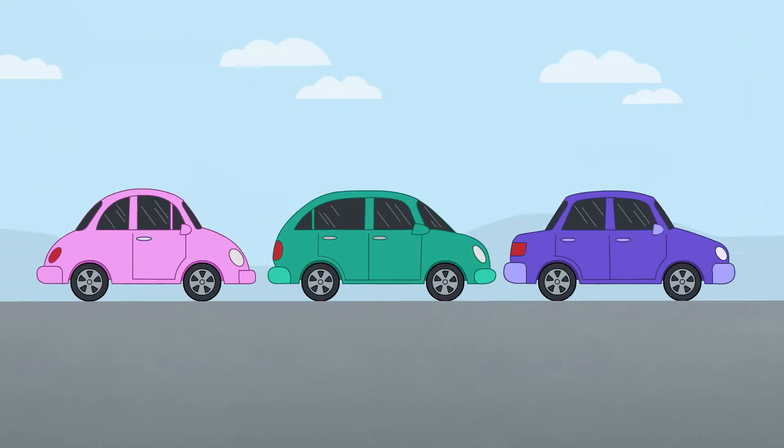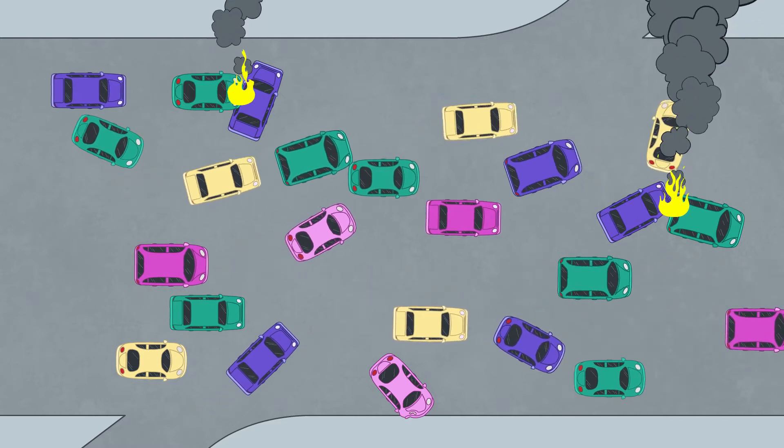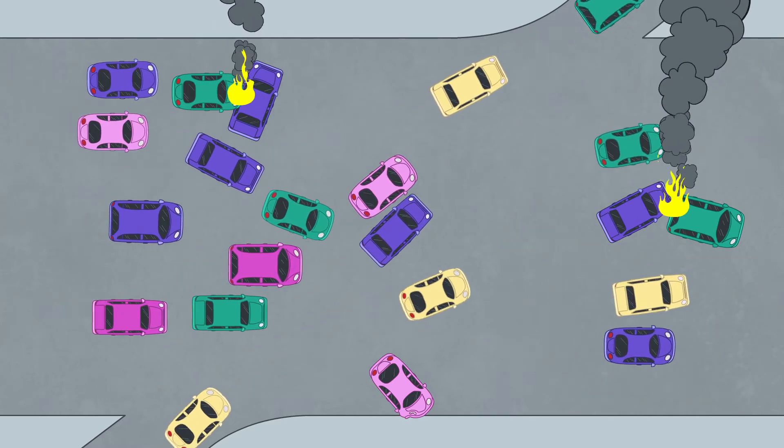And if they all start driving their own Jenkins instances, how can you know there's oversight to ensure compliance while preventing unstable, inconsistent releases?